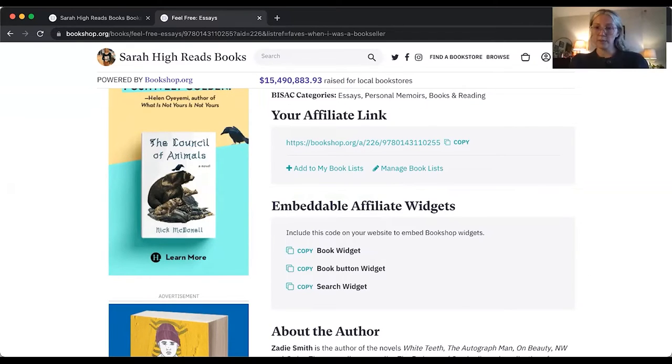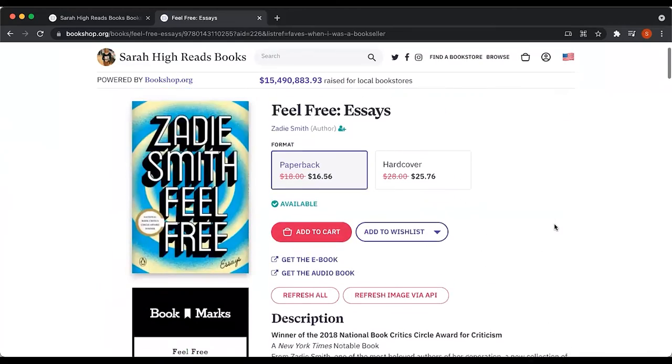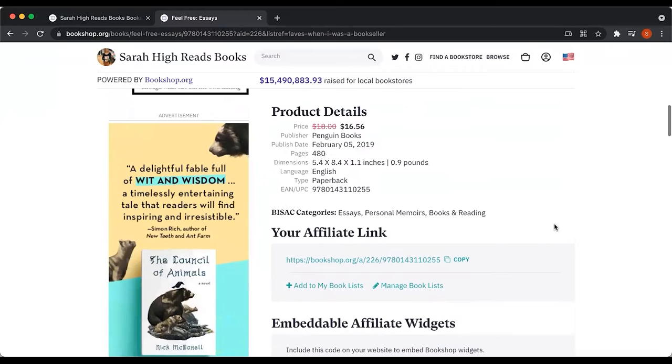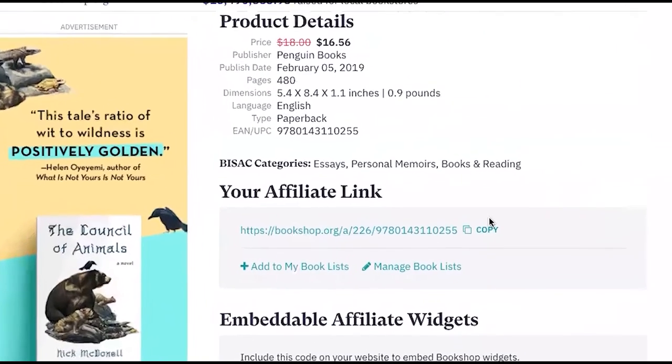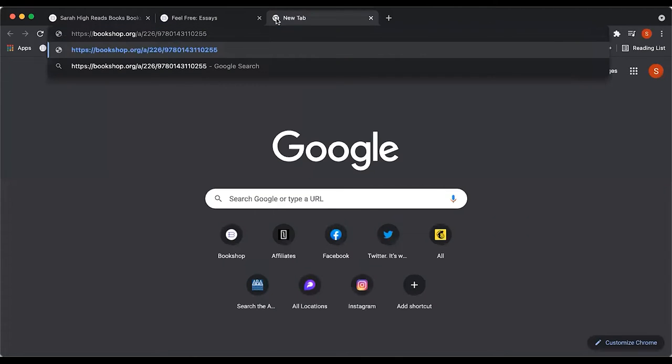That's because bookshop.org is an affiliate network and we have cookies in each and every link that are your affiliate links. The first two affiliate links — links to your specific storefront and links to your specific book lists — are easy; you can pull those from the URL bar. But the third way to link out, when you're linking to a specific book or product page, please make sure you're logged in, go to the book page, scroll down, and copy your book link from there. You can paste that book link wherever you want your customers or patrons to find this book and be cookied or tagged to your storefront.